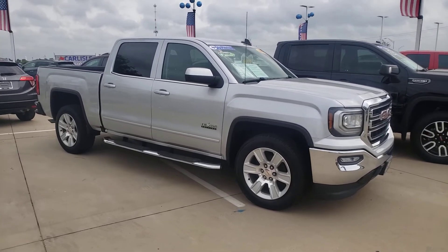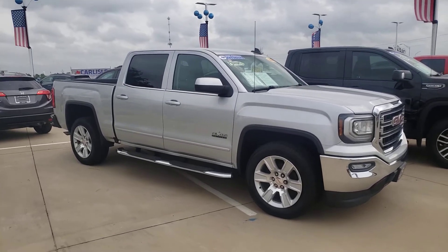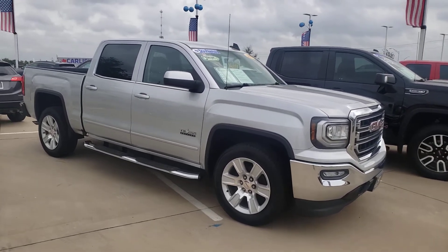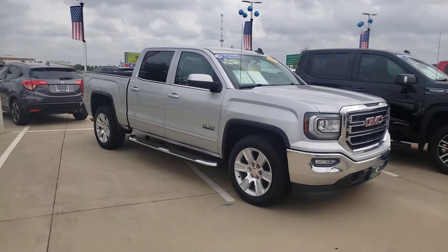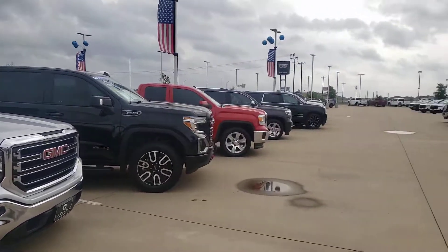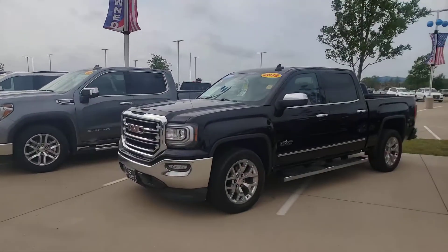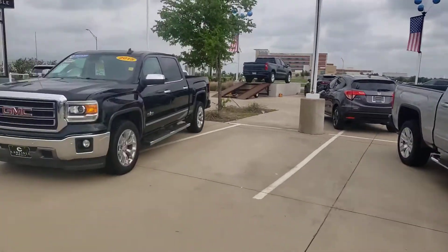You need a truck — you can't haul that wood and sod and all that in the back of a Ford Focus. So come on down and trade with us, get you a new truck or pre-owned truck. We sell new Chevy, GMC, Buick, and Cadillac, and we carry all the trucks — we got Dodge, Ford, Ram, Toyota.